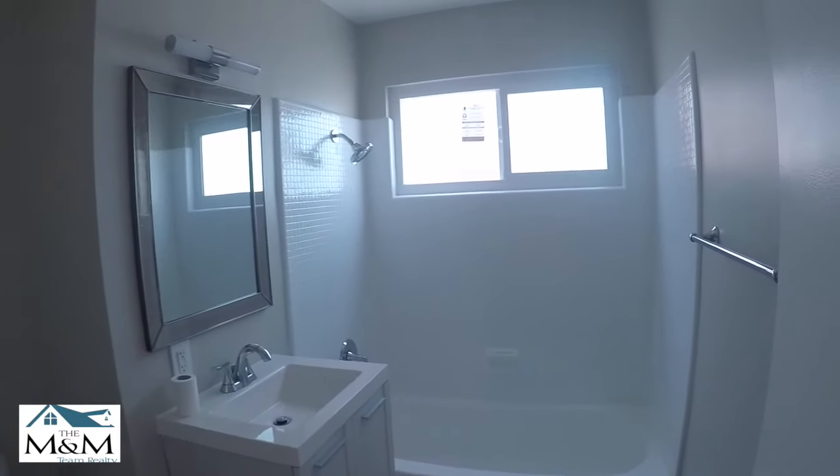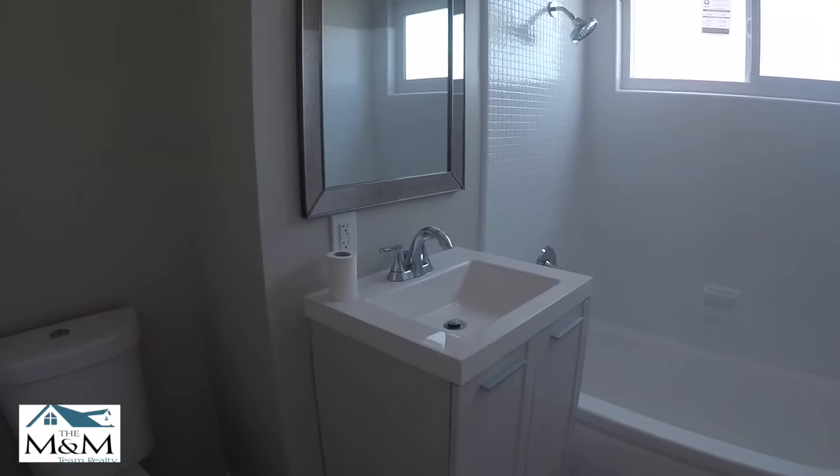Let's take a look at the bathroom. The bathroom is just lovely. Beautiful sink.